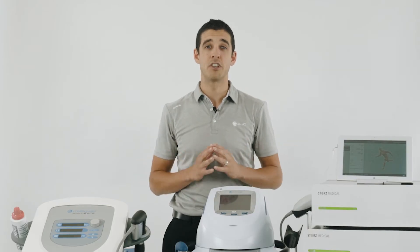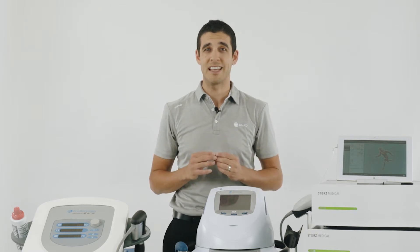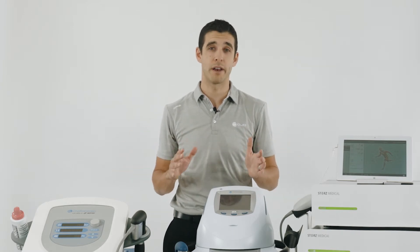All of our radial shockwave machines use Storz Medical technology. What this means is that they are all clinically proven, as there are plenty of studies out there using the Storz Medical devices.